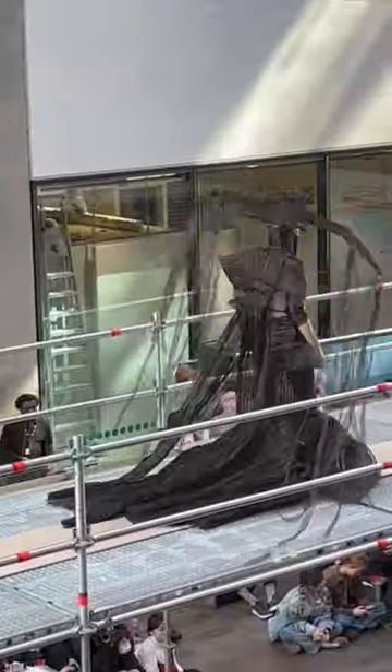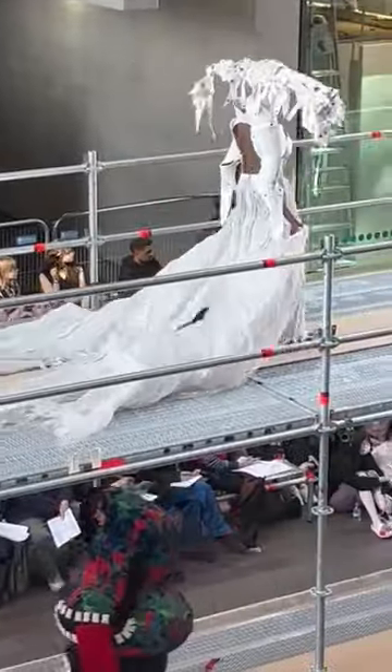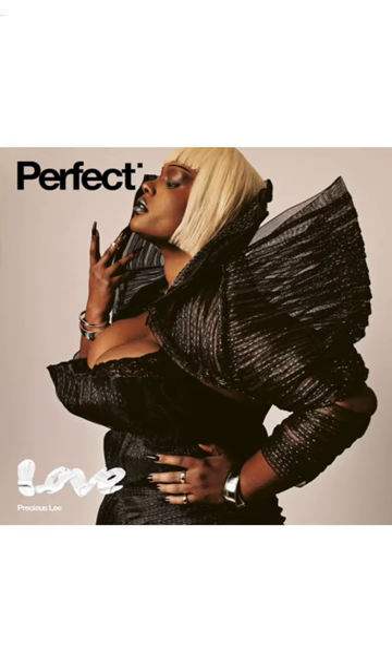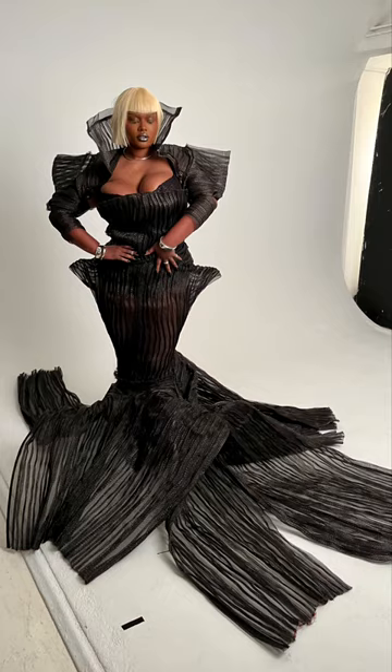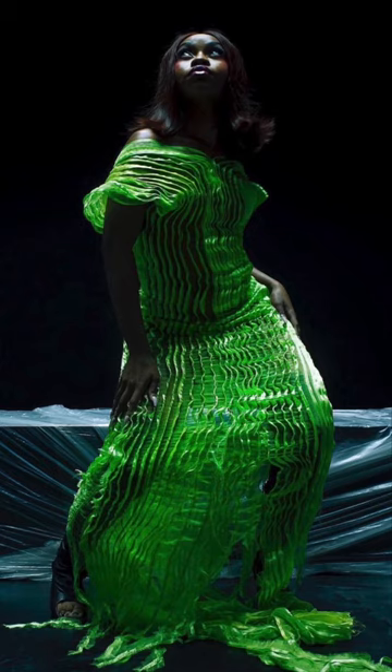Both dresses have been extremely popular since graduating. The white Eloping Bride look will be featured on Adut in the new Pirelli calendar, and The Black Widow was on the cover of Perfect Magazine on supermodel Precious Lee, which has really been an amazing moment for me. The chartreuse ribbon dress was used in the Sampa the Great 'Never Forget' video, which was used in the advert for Wakanda Forever.